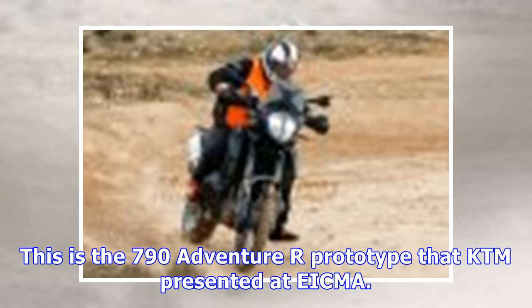Both on paved roads and in the dirt. This is the 790 Adventure R prototype that KTM presented at EICMA. The three test bikes look fairly similar but with some variations, plus a rough-looking exhaust and components required for street homologation such as mirrors, lighting, and license plate holders.